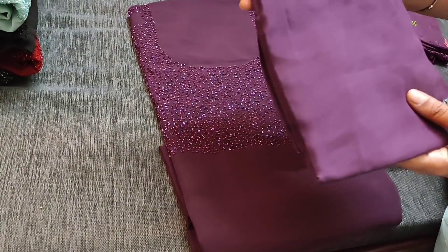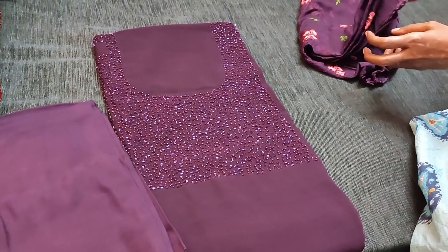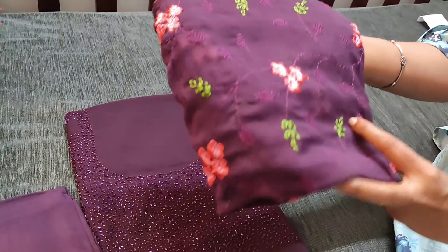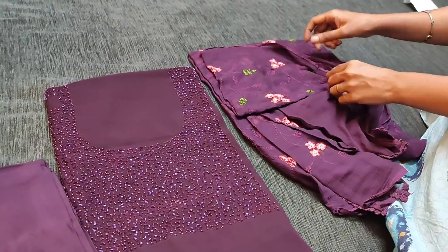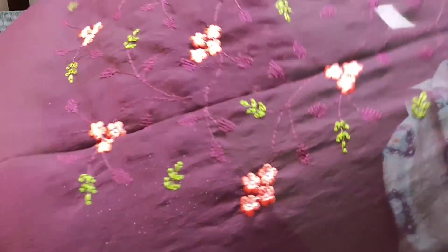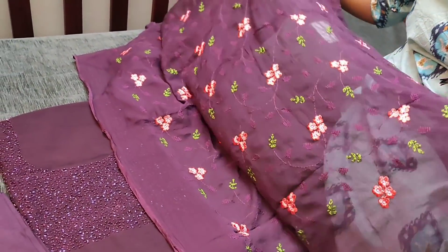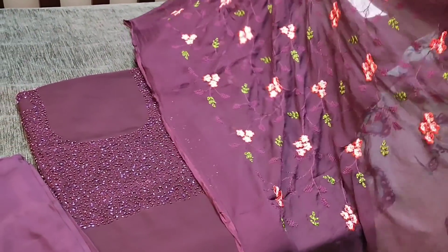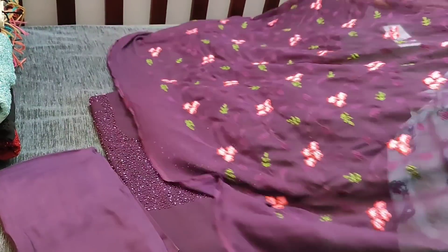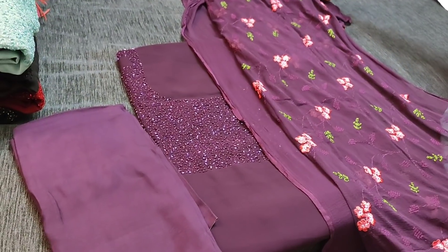We have a matching santun bottom in dark beetroot purple color, and the dupatta is in chiffon fabric with all-over embroidery. The georgette top needs lining — it's a lightweight fabric. The dupatta is chiffon with colorful thread work, and lace tapings are provided. This is how the complete set looks. The cost of the set is 1449.